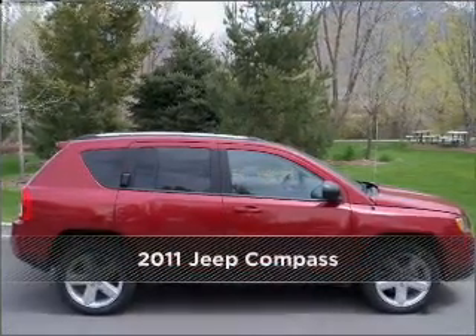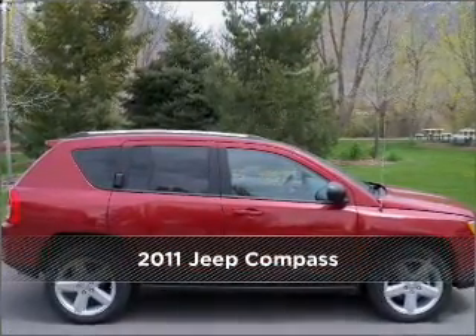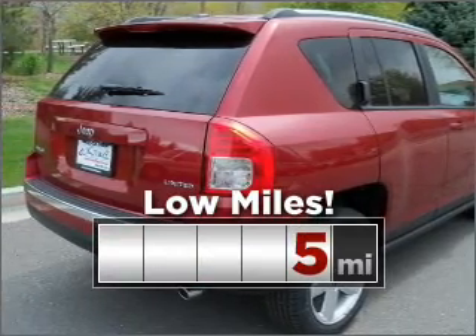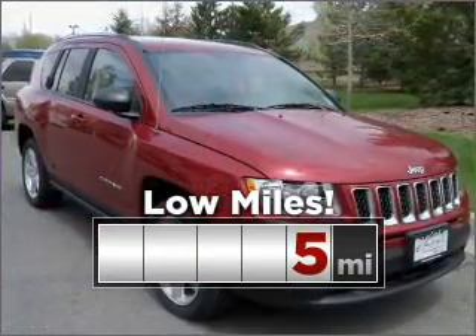Stand out in this 2011 Jeep Compass. Your search stops here with this ideal auto. This ride is like new and will go the distance with low mileage under the hood.